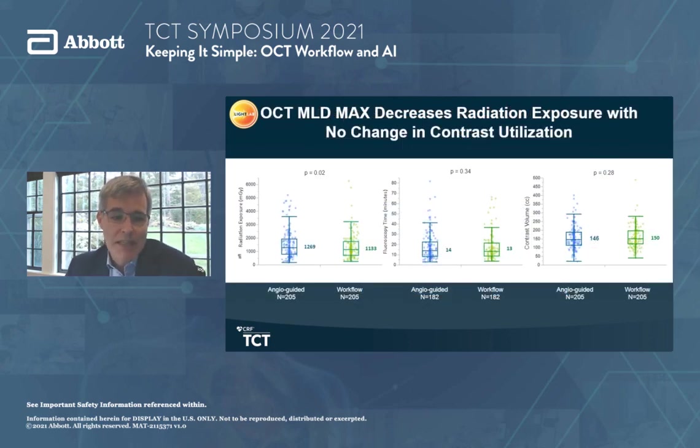The OCT MLD Max strategy actually reduced radiation exposure with no change in contrast utilization. Comparing angio-guided to workflow-optimized, you see a reduction in radiation exposure in milligrays, similar fluoroscopy time, and no additional contrast. This is amazing because adding a co-registered pre-PCI OCT does add one angiogram picture — yet the multiple other efficiencies allow you to do the case without increasing contrast load. This has been thought of as a deficiency for OCT, but this workflow demonstrates you can get the case done with no added contrast and actually less radiation because you're not relying on an imperfect angiogram.